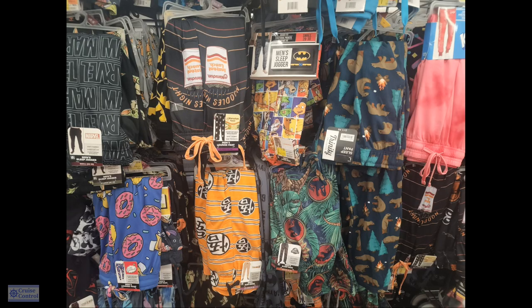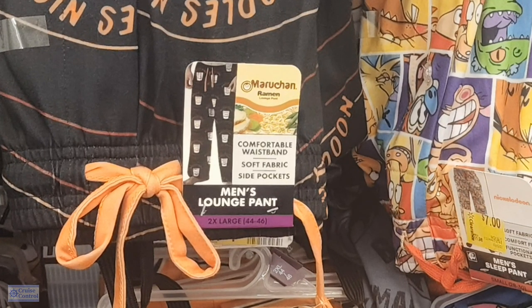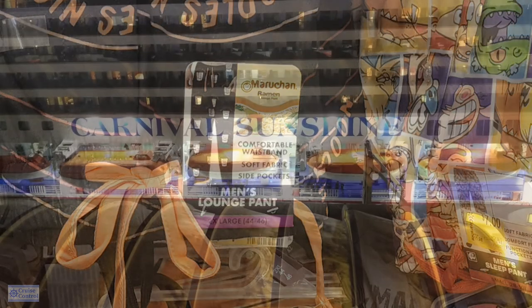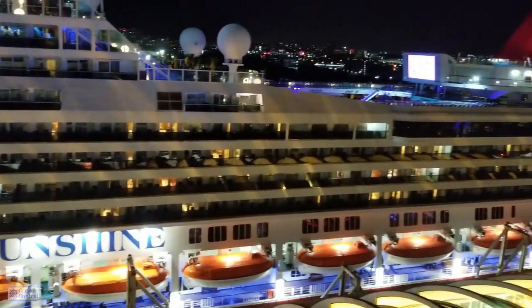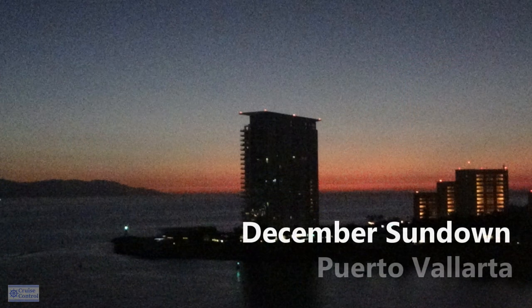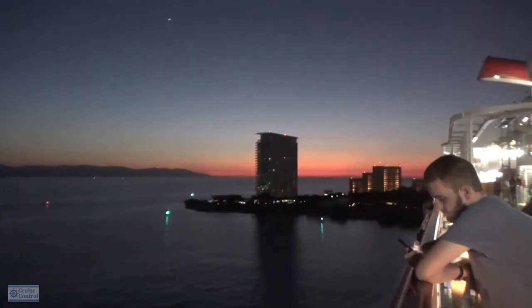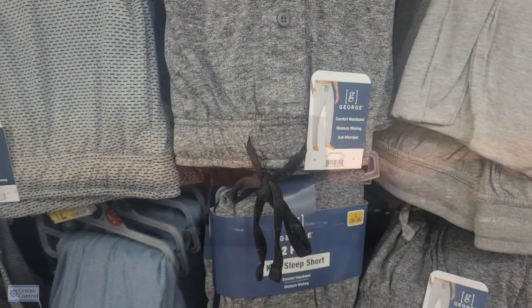Number fourteen: I bring along lounge pants — some people call them pajama pants. I'll bring lounge pants and a t-shirt. Late at night on some ships, they'll show movies out on deck — perfect time to wear lounge pants and a t-shirt. It gets kind of cool in the evenings depending on where you are and the time of year. They're very comfortable and keep you warm, even sitting on your balcony at night. It also makes the rest of your clothes go further since you don't have to stay dressed.